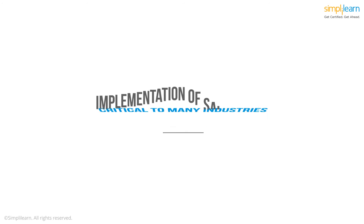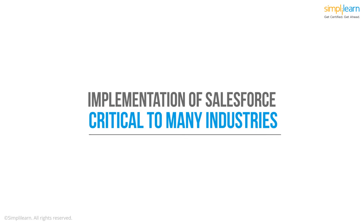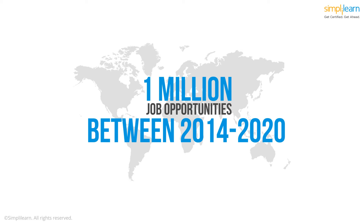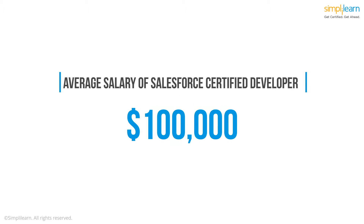The effective implementation of Salesforce has become so critical to so many industries, it's predicted that the Salesforce ecosystem will create more than one million job opportunities between 2014 and 2020. What's more, on an average, Salesforce-certified developers earn an annual salary of about $100,000.